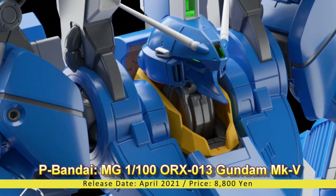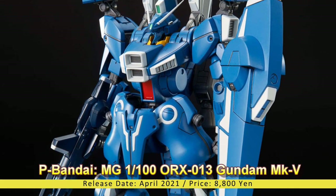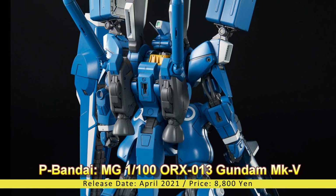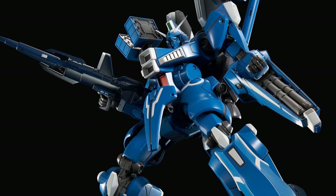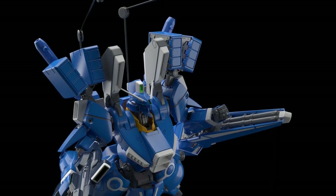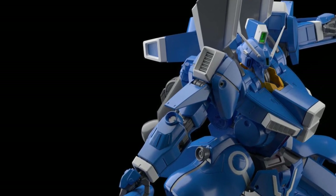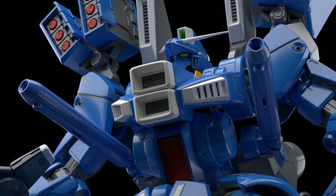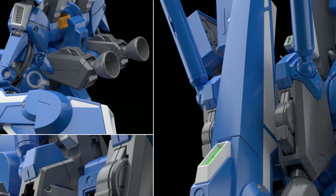Premium Bandai Master Grade 1/100 ORX-013 Gundam Mk-V. Release Date: April 2021, Price: 8,800 Yen. Premium Bandai and Bandai Spirits reveals the colored prototype model of the upcoming MG 1/100 Gundam Mk-V from the Gundam Sentinel series during the Gunpla Expo 2020. The model kit features 100% newly molded parts, with bits and pieces opening doors to multiple variations lined up for the Gundam Mk-V, though these have not been announced yet.